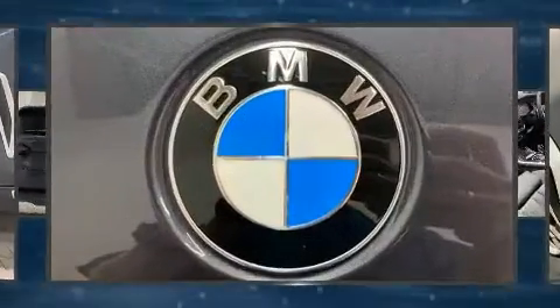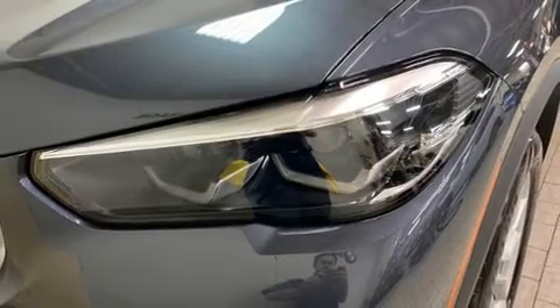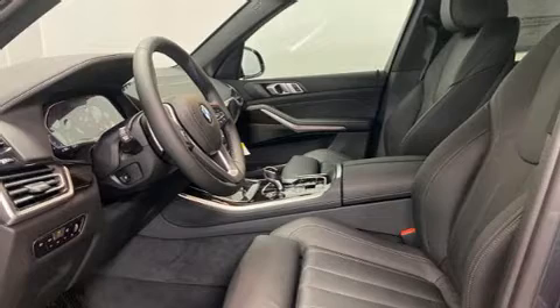BMW prioritized comfort and style by including adjustable headrests in all seating positions, a trip computer, front fog lights, power moonroof, a power rear cargo door, remote keyless entry, and power seats.